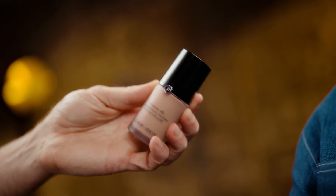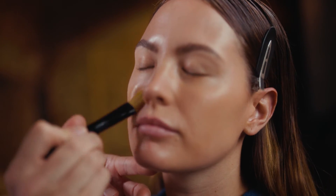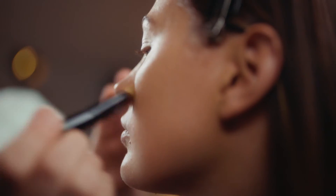It's the hero product I think every woman needs. It gives that buildable coverage so we can start out a little bit sheer and then we can build on it to get a more medium coverage.